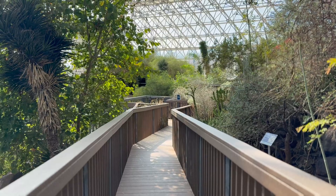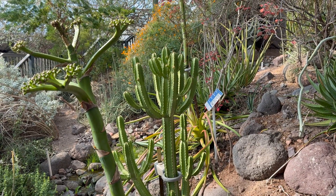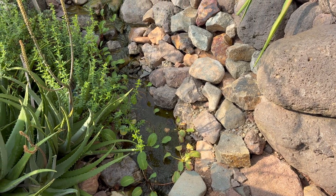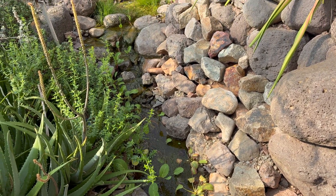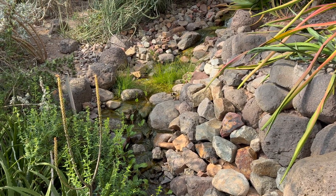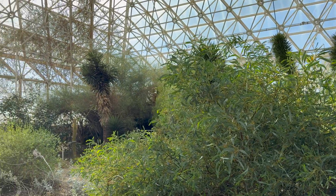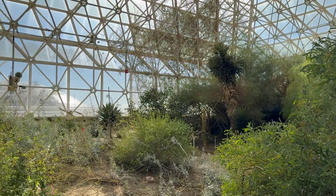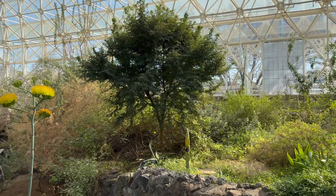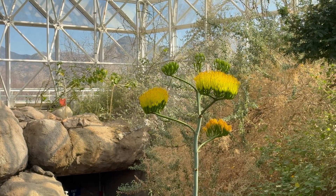I think the main takeaway from this experiment, at least how I see it, is that no matter how hard we try, we as humans can never truly replicate the Earth in all its complexity. We can only try our best to study and learn from the environment in which we live, and that's what researchers are using it for now, almost 40 years later from the original mission. It's no longer a living human experiment, but rather a research facility to study and better understand all the different kinds of environments on this planet, so that we can learn how to better protect it going forward.